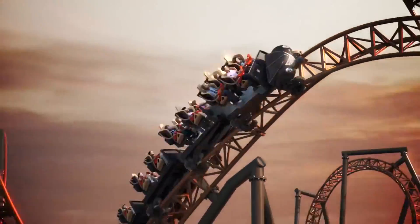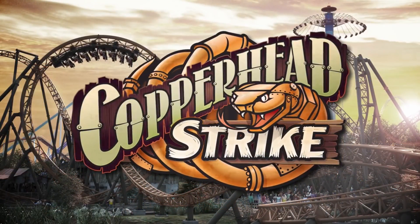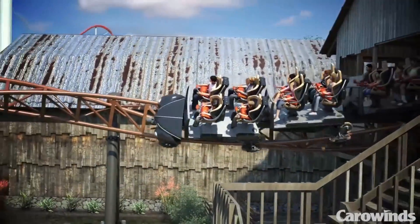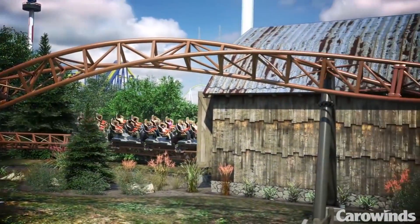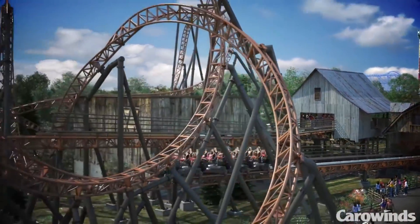Honestly, most of these stats are similar to Time Traveler, which opened earlier this year and is also built by MacRides. It starts off with a heartline roll right out of the station — those of you that have been on Hydra at Dorney Park will see the resemblance. You then go into a building with some theming; this is where the first launch begins. After the launch, you hit a vertical loop and then immediately an airtime hill afterwards.